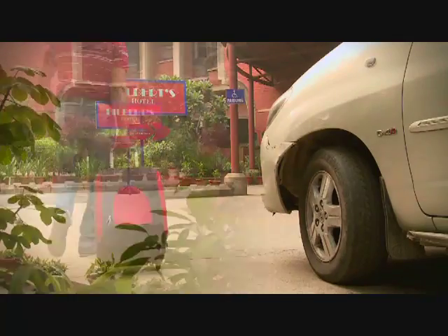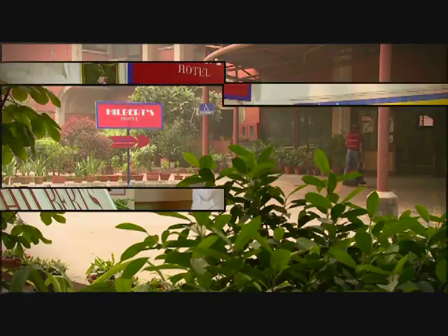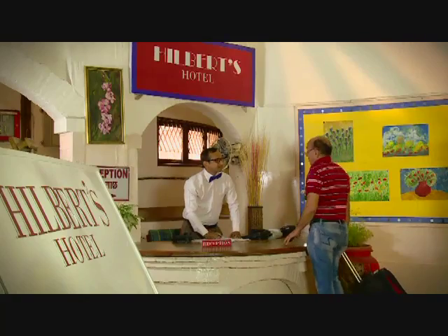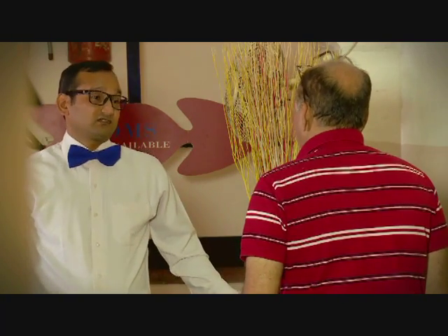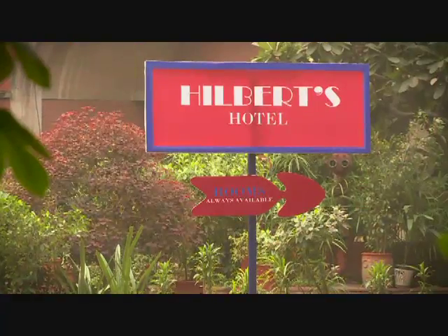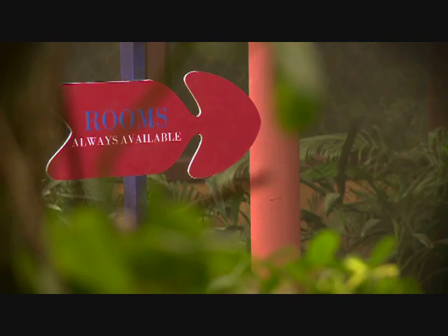Our story starts with a guest entering a hotel called Hilbert's Hotel. He walks up to the reception where the desk clerk greets him. When he asks for a room, the clerk regretfully informs him that the hotel is all booked up, which is curious because the hotel claims it always has rooms available.